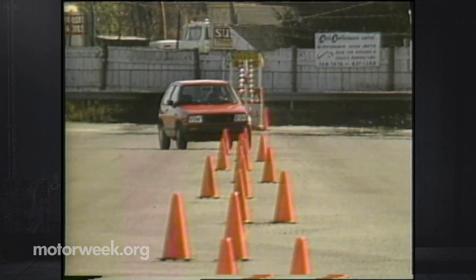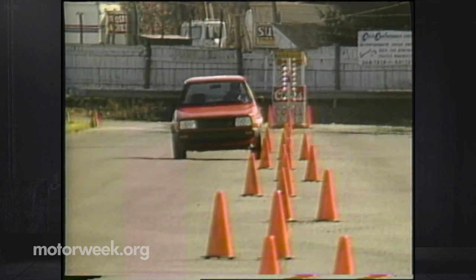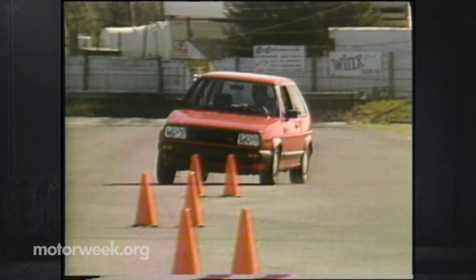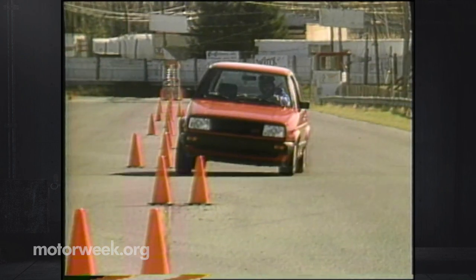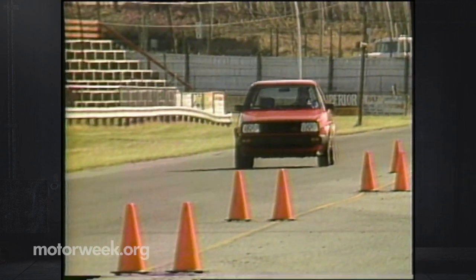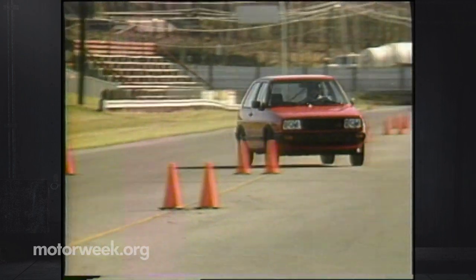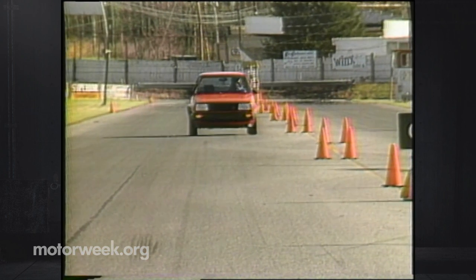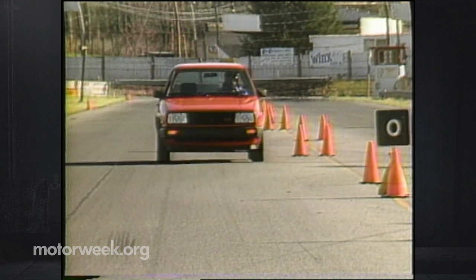We can't say that handling in the GTI is also improved — its larger size translates into a less nimble feel in turns, body roll is higher, and the rear will come unglued with less warning. Yet it's still yards better than most competitors, but now it's just somewhat less fun.